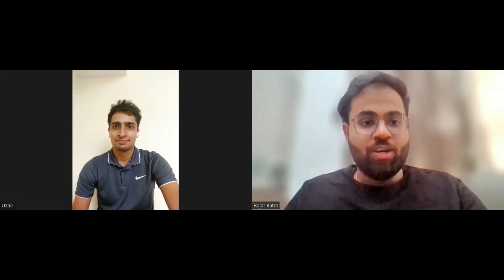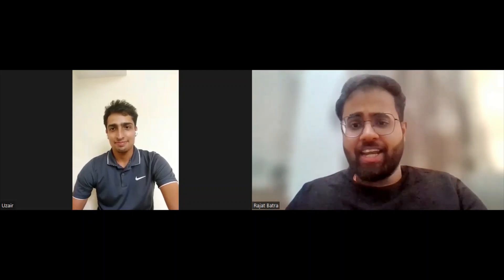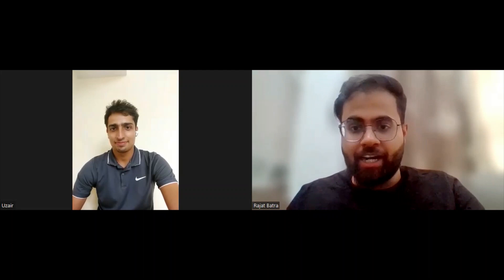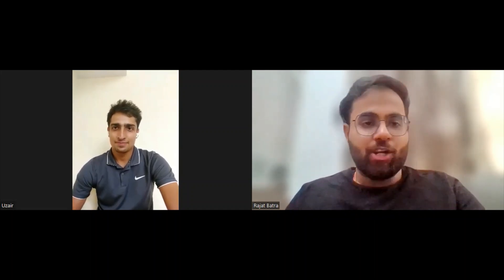Hello guys, welcome back to our YouTube channel. Today we are with Mr. Ujjair who is a G.E.T. — Graduate Engineer Trainee at Elstrom. Today we will talk about his interview experience: how many rounds there were, what the eligibility criteria was, and what his placement at Elstrom looked like. First of all, thanks Ujjair for accepting our invitation. Can we start with a brief introduction please?